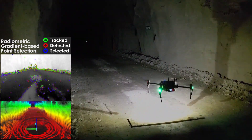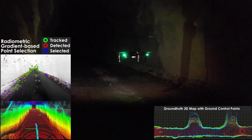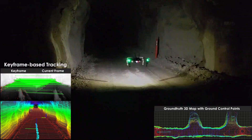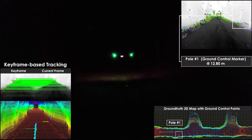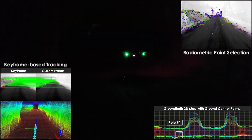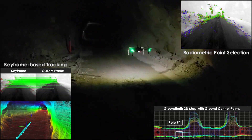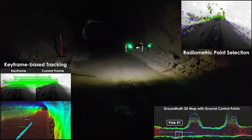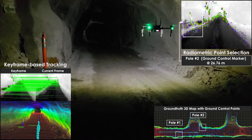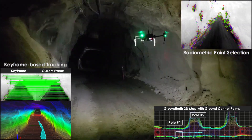We also demonstrate the generalizability of the proposed method by estimating the pose of an aerial robot navigating through an active underground mine in Winnemucca, Nevada, that presents conditions of visual degradation. The reliable performance of the proposed approach is demonstrated by accurately estimating the pose of the aerial robot navigating through the mine drift despite the challenging conditions of complete darkness.